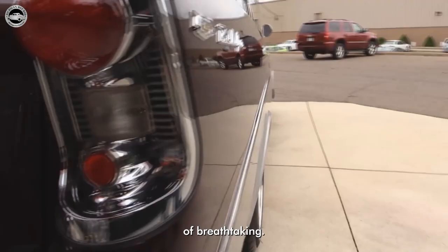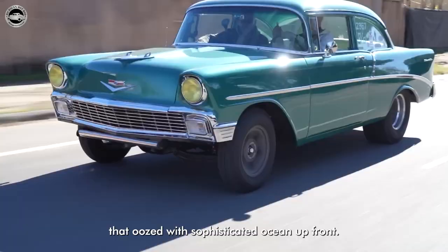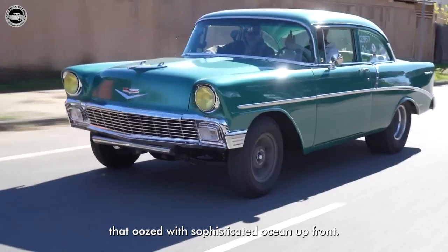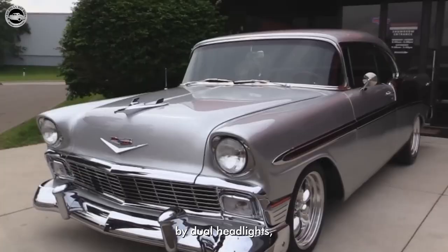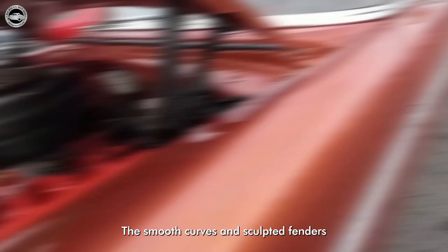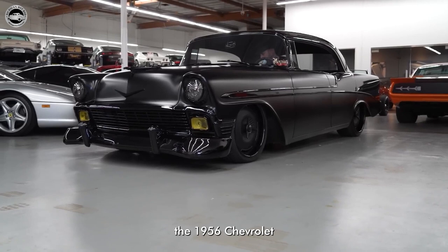The design of the 1956 Chevrolet was nothing short of breathtaking. The car boasted elegant lines, chrome accents, and a dynamic profile that oozed sophistication. Up front, the vehicle featured a bold and prominent grille flanked by dual headlights, accentuating its strong presence on the road. The smooth curves and sculpted fenders added an element of grace and ensured the 1956 Chevrolet stood out among its contemporaries.